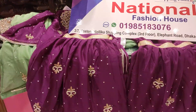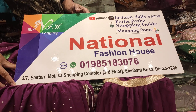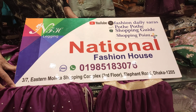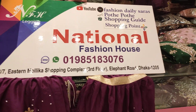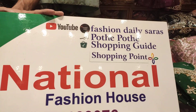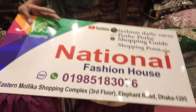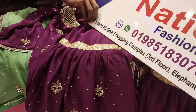Our address is National Fashion House, Eastar Molika Shopping Complex, third floor, Elephant Road, Dhaka. Mobile number 0985-183076. Our number is also on WhatsApp. We have new customers and new partners. Thank you for joining us and we'll see you in the next video.